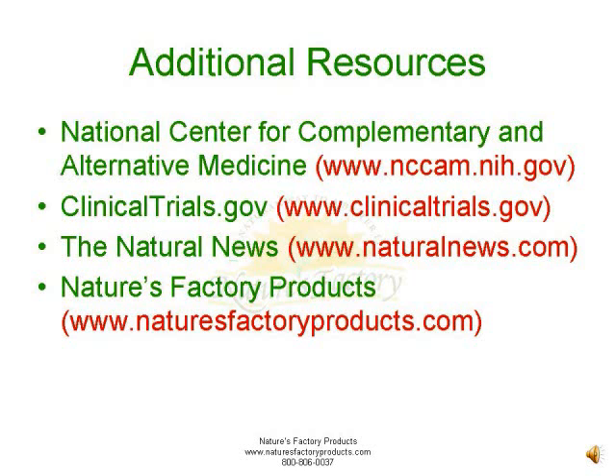The Natural News Network is a non-profit collection of public education websites covering topics that empower individuals to make positive changes in their health, environmental sensitivity, consumer choices, and informed skepticism. Visit their website at www.naturalnews.com. And of course, we always invite you to stop by Nature's Factory Products website at www.naturesfactoryproducts.com. Thank you for watching.